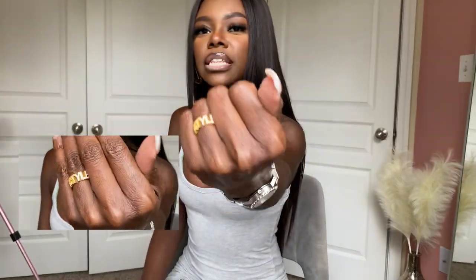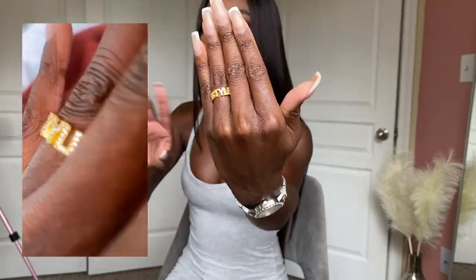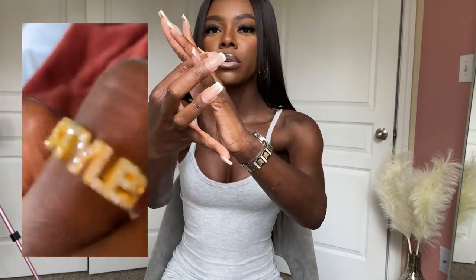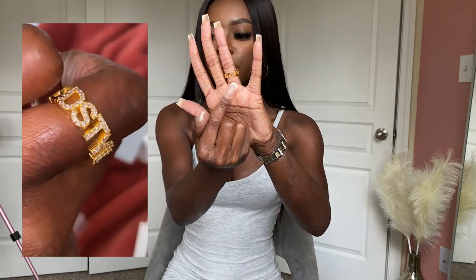It says 'D Styles' and it has little diamonds on it. The front has the diamonds and the back has regular gold on it. If you don't know, D Styles is my hairline — my shop for wigs and custom-made wigs.